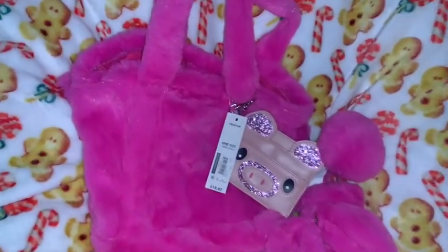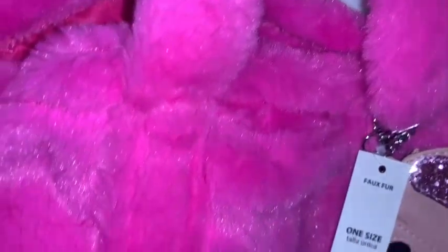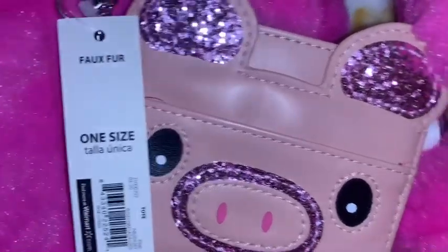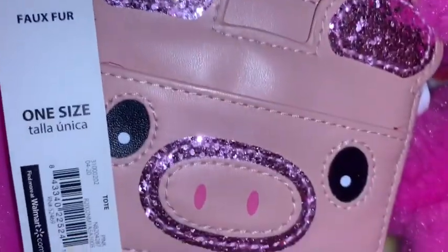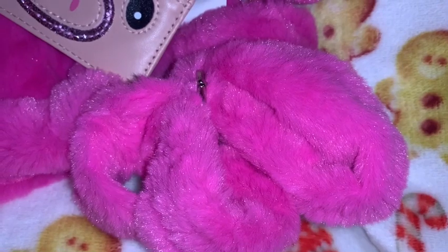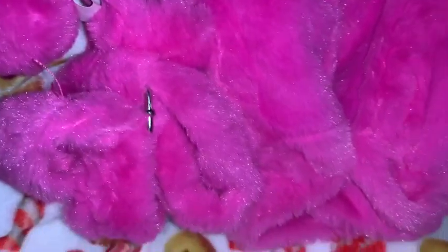My honey got me this hot pink faux fur purse — it matches the cosmetic bag I just showed you perfectly. This came from Walmart, ordered online. It came with this really cute little mini wallet — it's a little piggy with pink sparkly ears and a little pink sparkly nose — and a hot pink pom-pom attached, plus a long hot pink faux fur shoulder strap. I also got the light blush pink version, and he got me that one for Christmas too. I also purchased the pastel cotton candy one at Walmart on clearance.